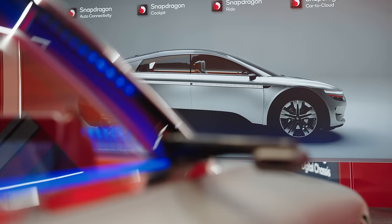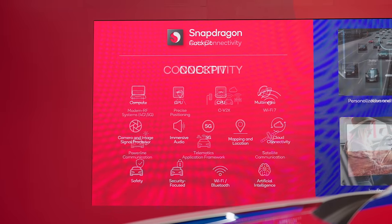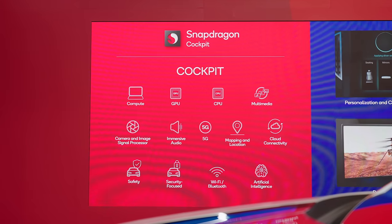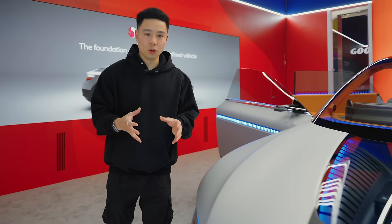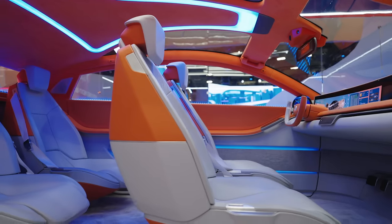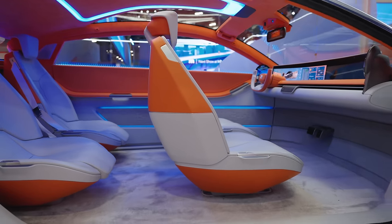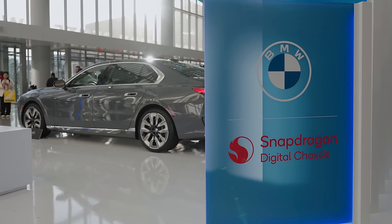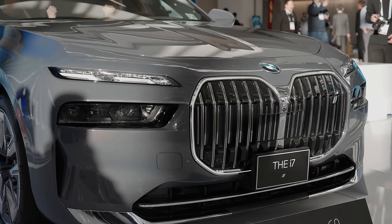Snapdragon Ride is tied into features such as the cameras and the autonomous driving future. Essentially, what the entire Snapdragon ecosystem within the automotive field is, is taking telemetry and hardware and harmonizing it with software to deliver the ultimate customer experience and the future of cars. Its mission is to provide automakers with the tools to create the most technologically advanced cars of the future.